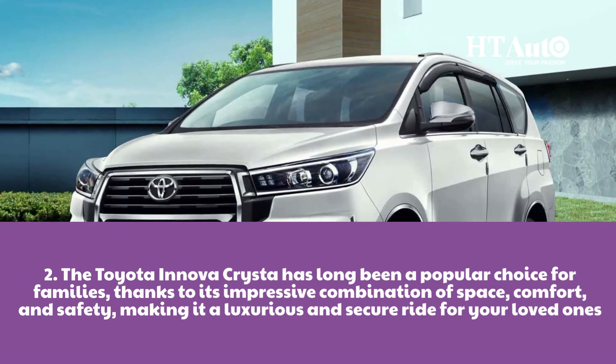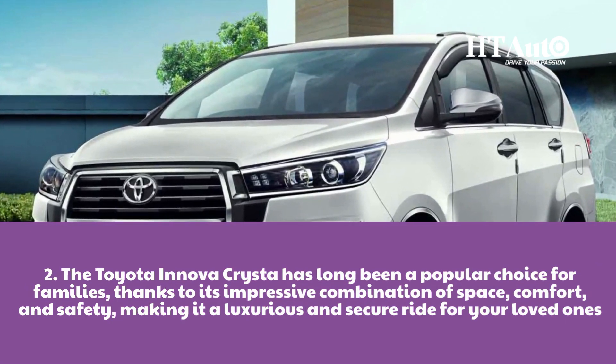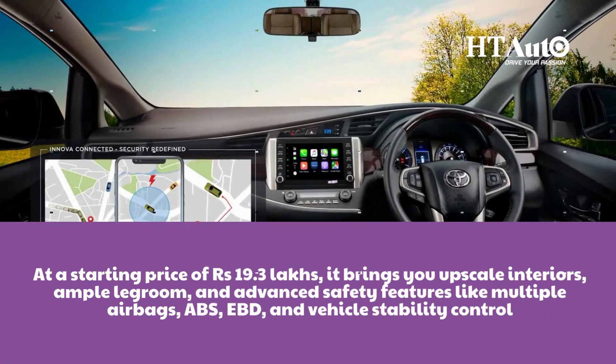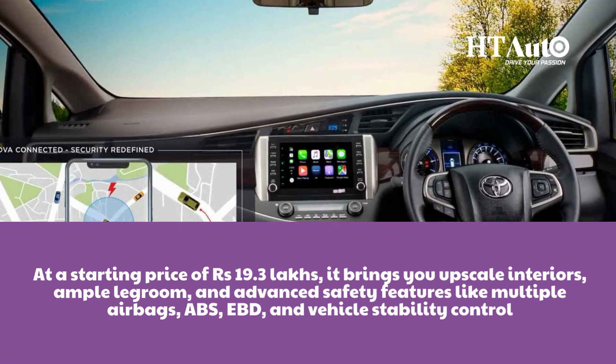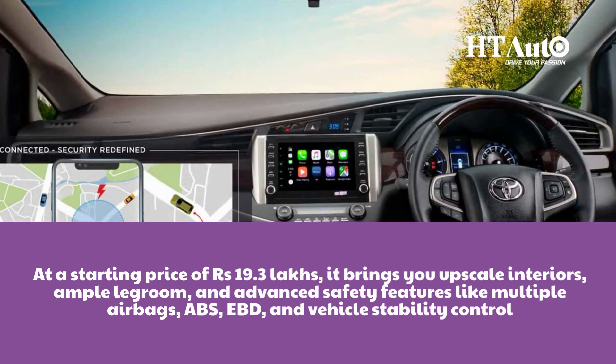The Toyota Innova Crysta has long been a popular choice for families, thanks to its impressive combination of space, comfort and safety, making it a luxurious and secure ride for your loved ones. At a starting price of Rs. 19.3 lakhs, it brings you upscale interiors, ample legroom and advanced safety features like multiple airbags, ABS, EBD and vehicle stability control.